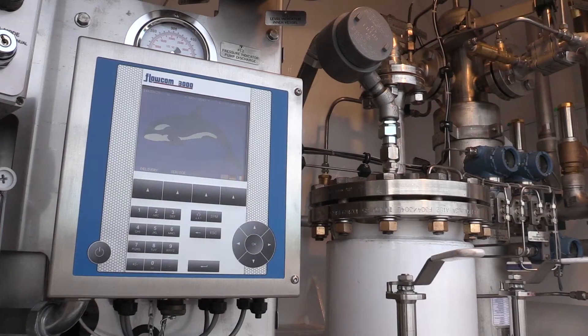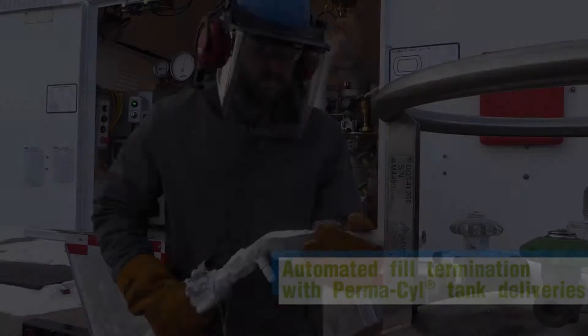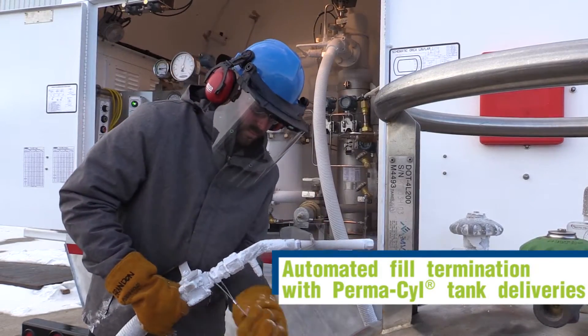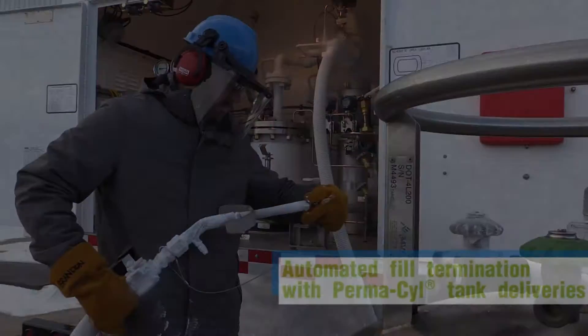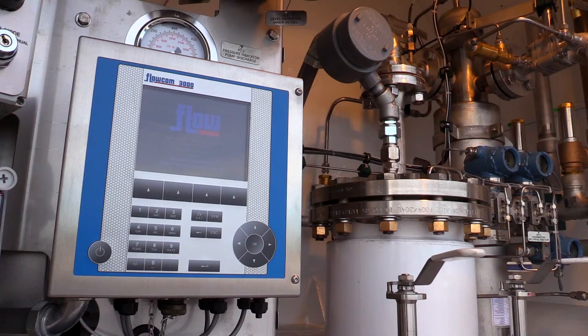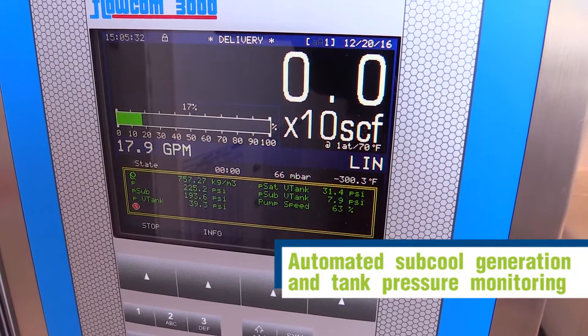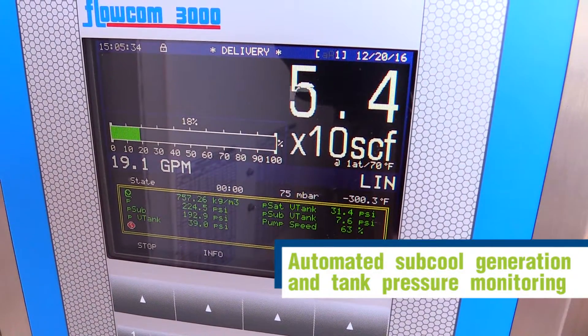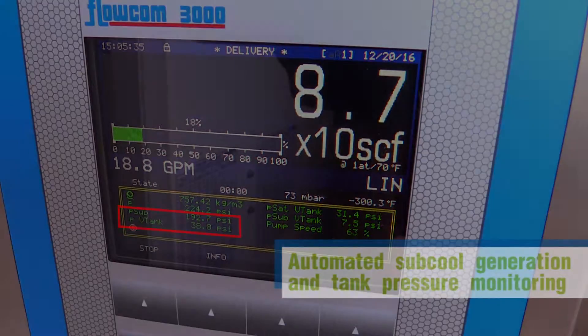This functional design is easier to operate and reduces driver training. The Orca will terminate deliveries automatically when the Permasil tank is full, or by simply closing the dispense valve. The next generation Orca uses the latest flow metering technology with push-button controls and an easy-to-read color display. The Flowcom 3000 has a live digital readout of the operating state of the delivery system.